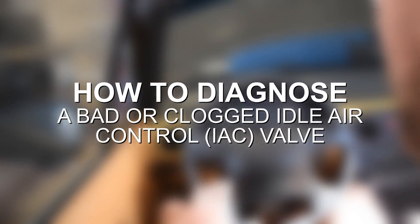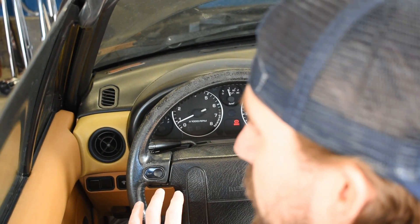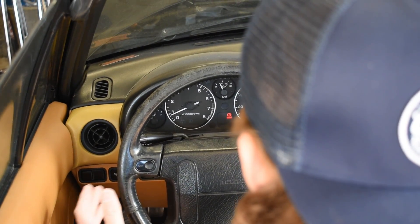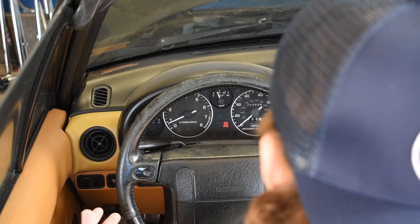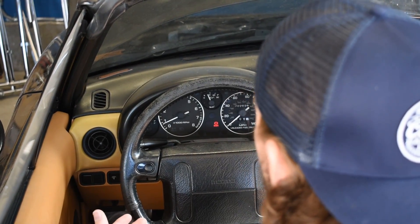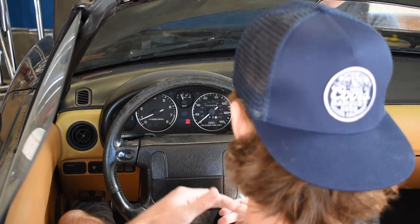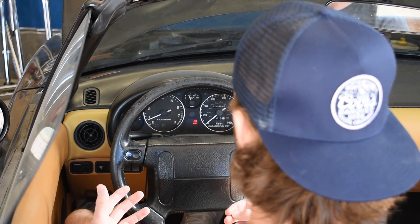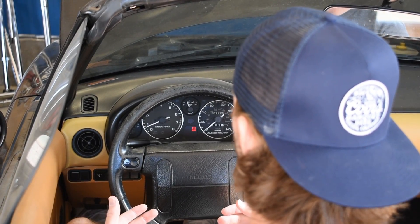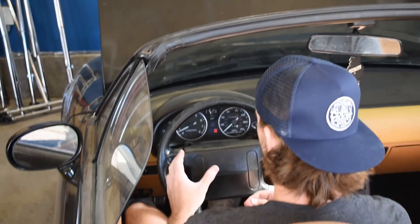I'm going to go ahead and turn the Miata on right now and talk you through what's happening as we look at the RPMs. Without any of the systems turned on, this car actually has a pretty normal idle — we're idling around 850 to 900 RPMs, pretty steady and consistent. So the idle air control valve is not stuck closed because the engine's idling fine and not stalling, and it's probably not stuck open either because the RPMs are at a low consistent level. If it were stuck open, you'd probably see this idling at about 1500 RPMs instead of the 850 to 900 it's at right now.